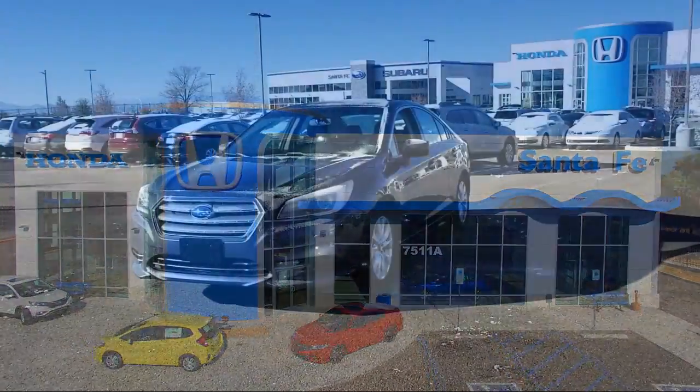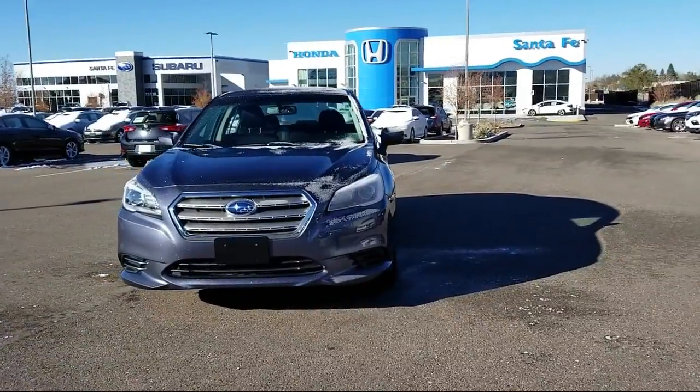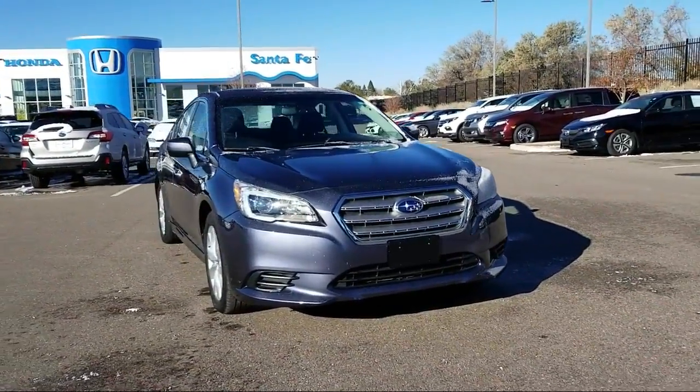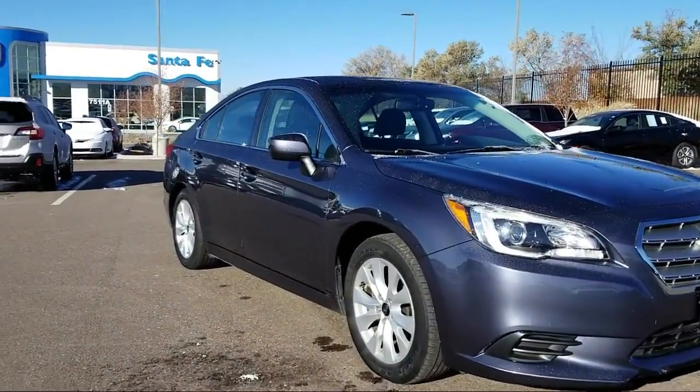It comes equipped with heated seats, keyless entry, Sirius XM satellite radio, rear view camera, tire pressure monitoring system, air conditioning, traction control, and power windows.